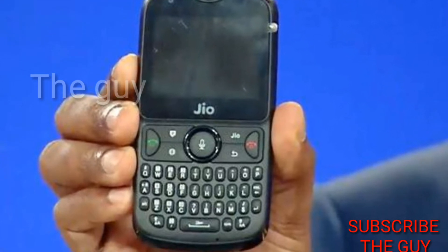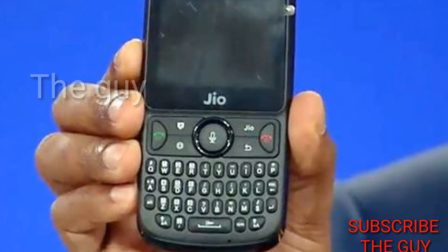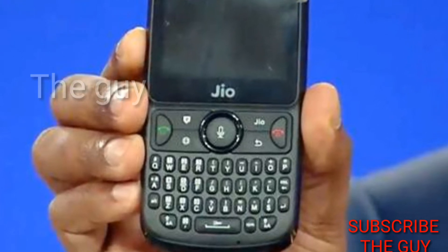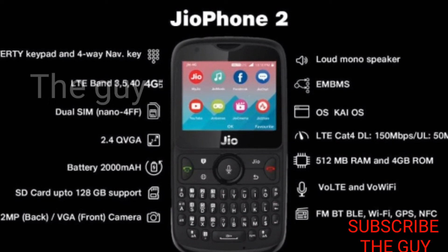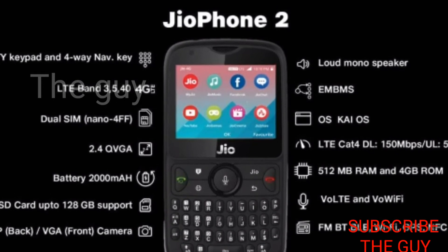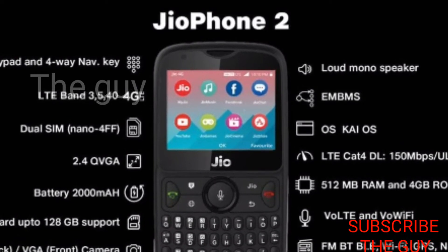The people who want to buy this phone are those planning to use it as a secondary phone for just calling, texting, or some basic activities. It will be a very good phone for the price range of ₹2999. It will be available online on 15th August on the MyJio app.